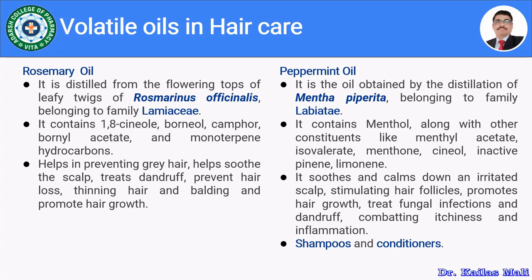Peppermint oil is a volatile oil obtained by distillation of Mentha piperita, belonging to family Labiatae. It contains mainly menthol along with methyl acetate, isovalerate, methone, cineol, inactive pine, and limonene. It soothes and calms an irritated scalp, stimulates hair follicles to promote hair growth, treats fungal infection due to antifungal properties, prevents dandruff formation, and combats scalp itchiness and inflammation. It is mainly used in shampoos and conditioners.